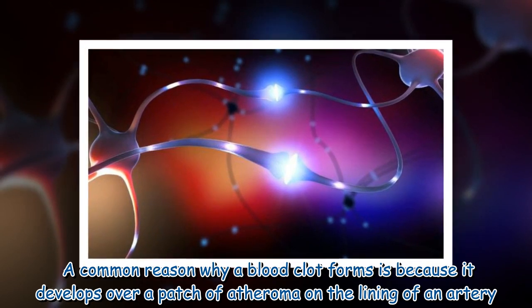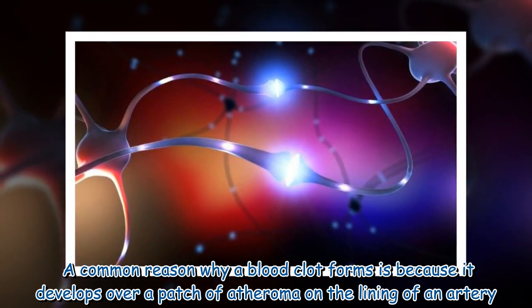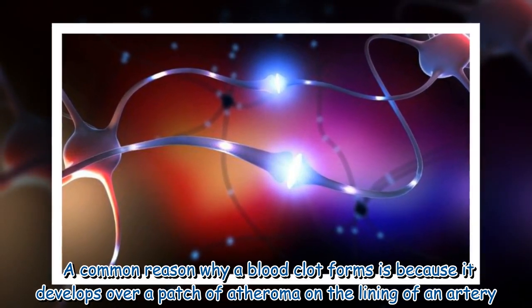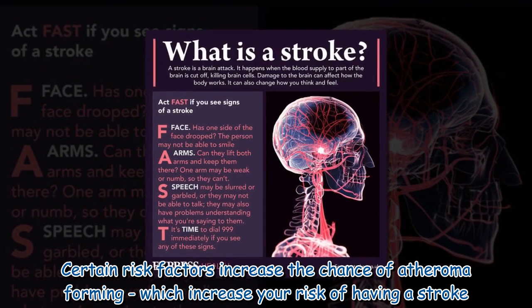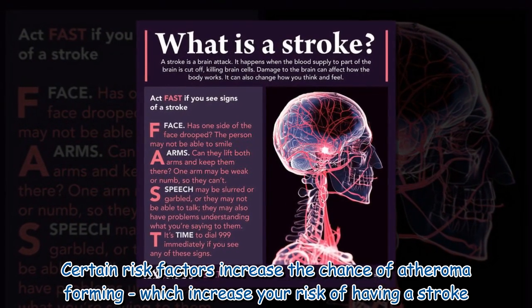A common reason why a blood clot forms is because it develops over a patch of atheroma on the lining of an artery. Certain risk factors increase the chance of atheroma forming, which in turn increase your risk of having a stroke.